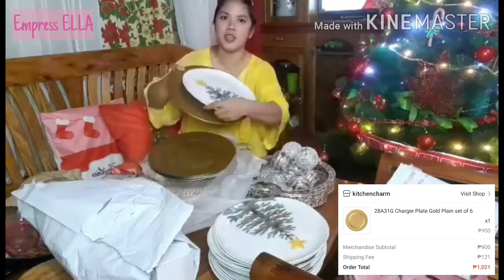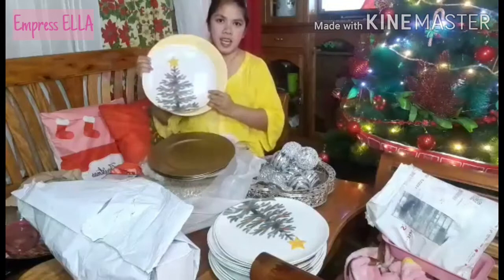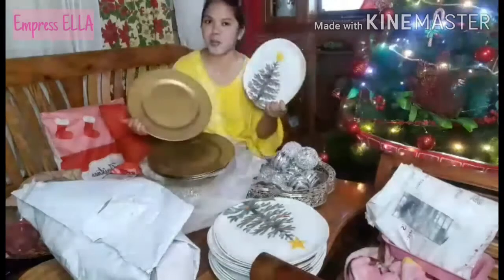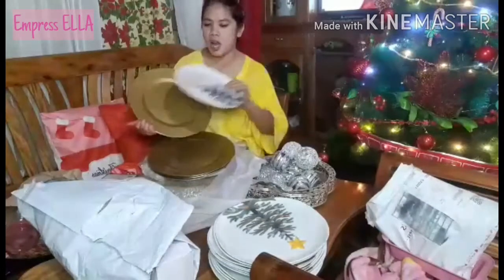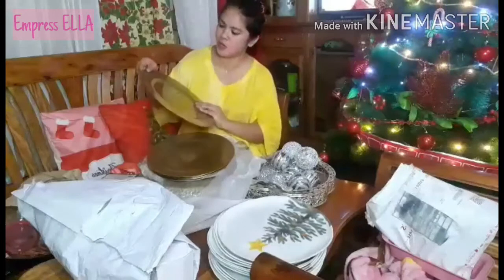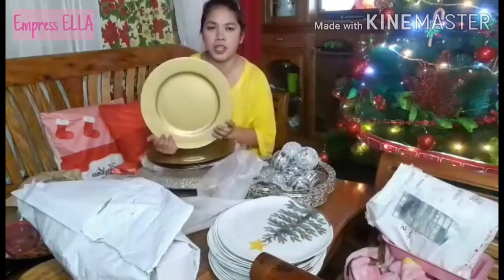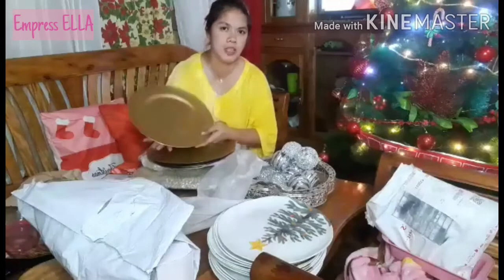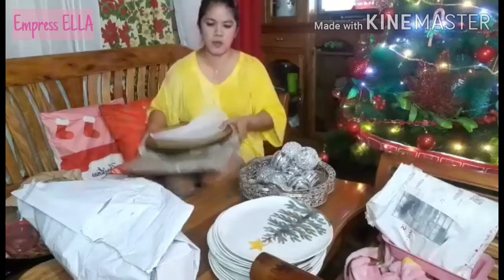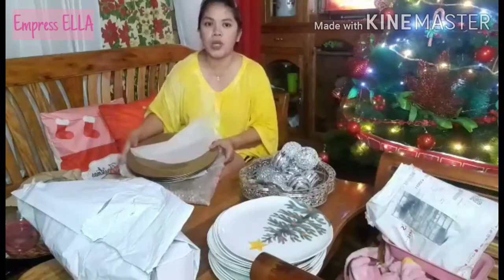So what I'll do is just place the plate on top like this. I'm so happy I found these charger plates — I won't only use them for Christmas dinner, I can also use them for family dinners, birthdays, and family gatherings in the future. This is my absolute favorite among all my purchases.